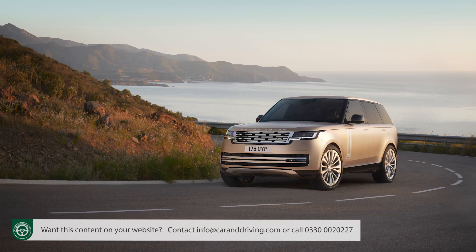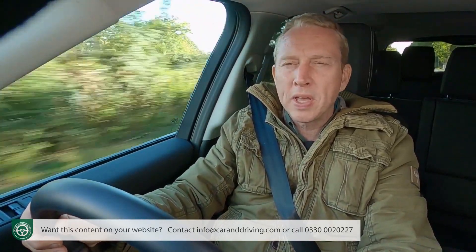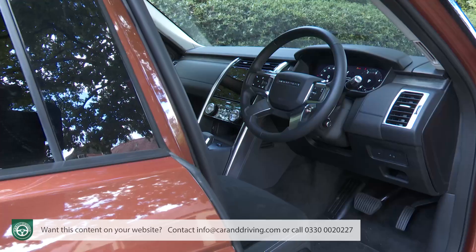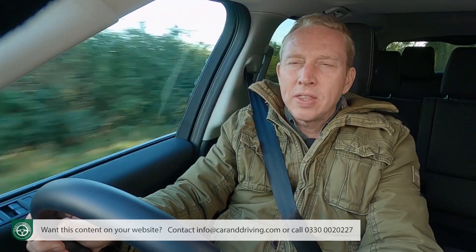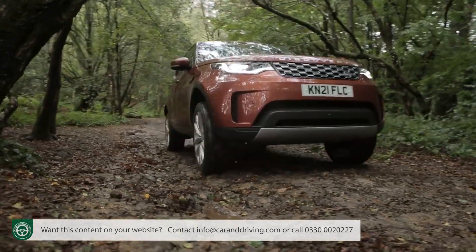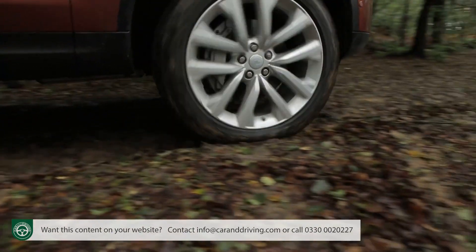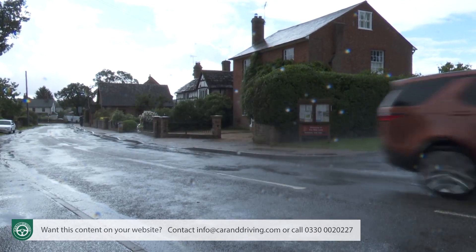Like the Range Rover, a Discovery doesn't attempt to deliver the kind of cockpit-like design you'd get in a more car-like SUV with all the controls angled towards you. Here instead, the positioning is more about creating a place of command, a place to do business with the elements — be they the snake-infested swamps of the rainy season in the Serengeti, or the snarled-up traffic of a wet, windy morning on the school run.